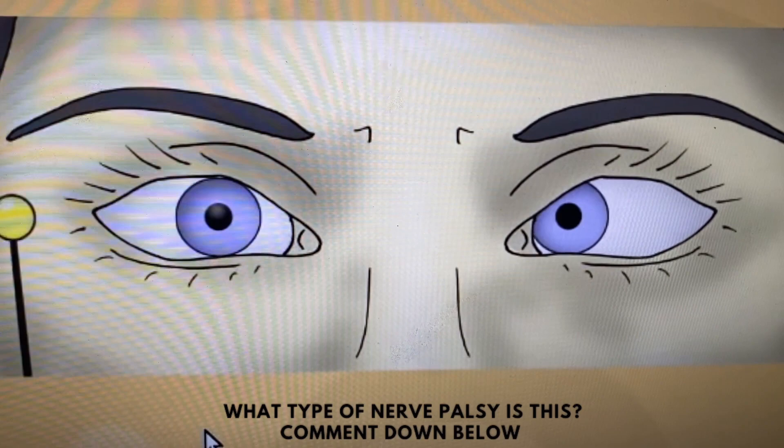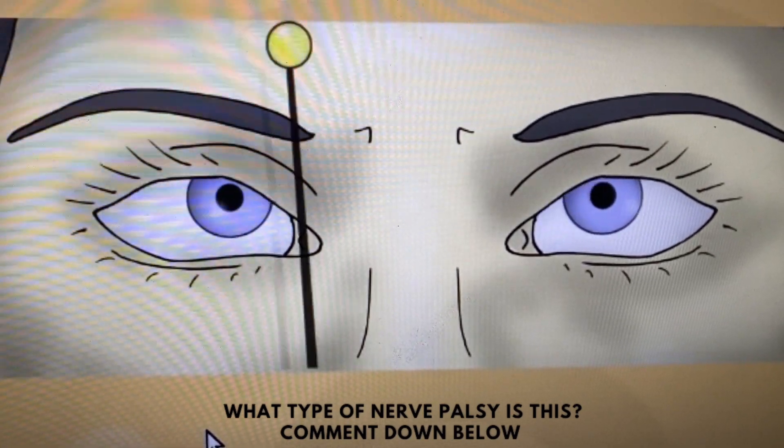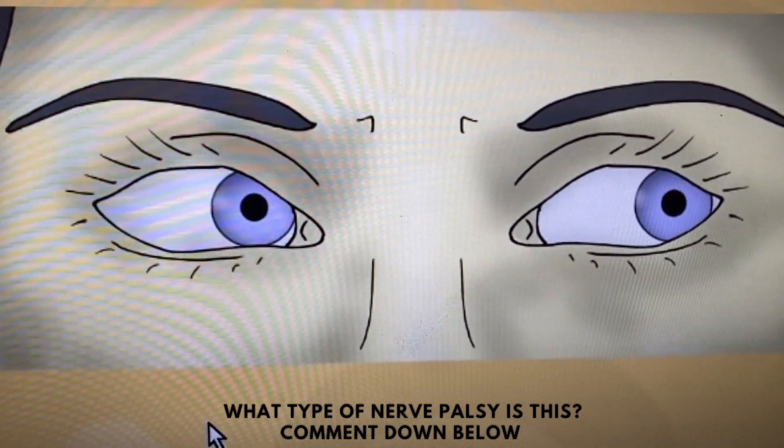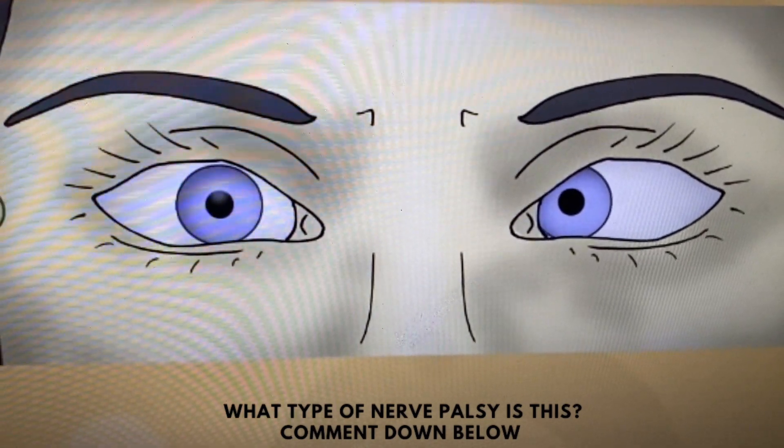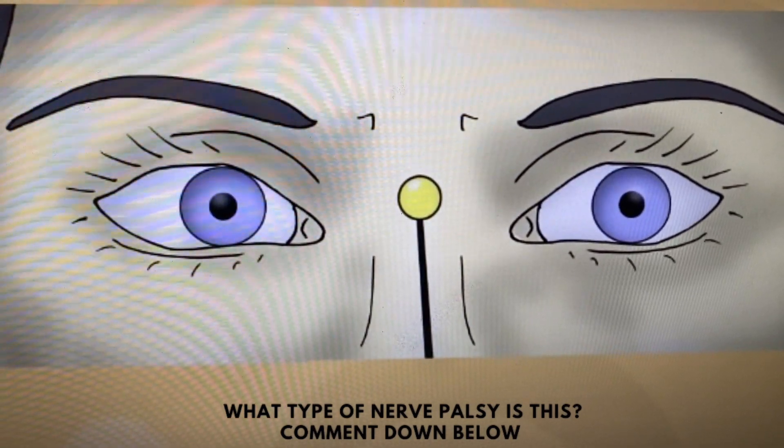Next we did some cranial nerve examination. Here is just an example of an eye examination — let's see if you can guess what type of nerve palsy this is. If you know the answer, comment down below!